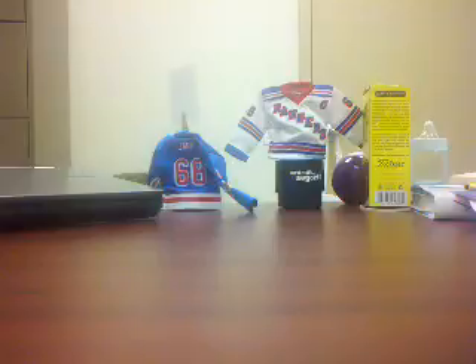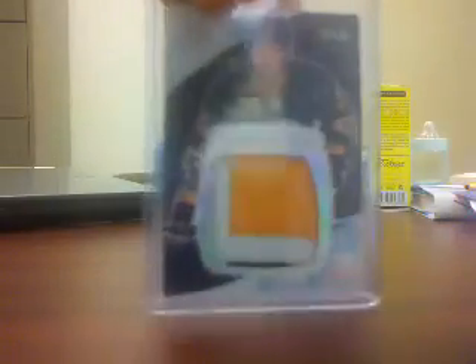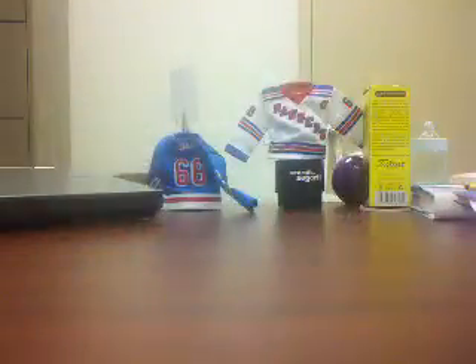Now on to the bigger stuff for trade. Thomas Vanek, number 10 of 25, from 10-11 Ultimate. This is a three-color patch — it's a really nice card and it's in great condition. You can see that it's a huge patch.